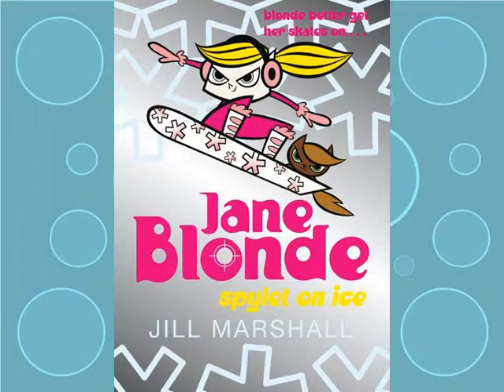The fourth Jane Blonde, Jane Blonde's Spylet on Ice, features a place that's south of where I live. I live in New Zealand, and part of our south is Antarctica. So there's a lot of snow and ice and various snowy and icy animals that feature in this particular book.